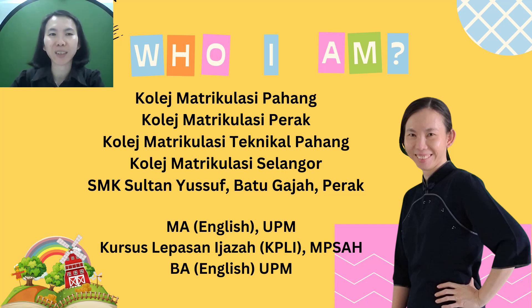I've been teaching for 17 years. Previously, I was teaching at College Matrikulasi Selangor. I transferred to school during EMCO in December 2020, and I have been at SYS for about two years.